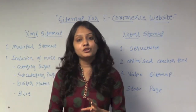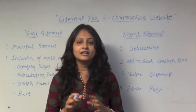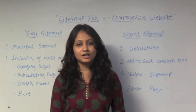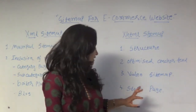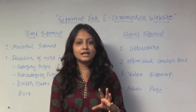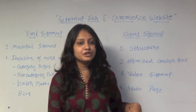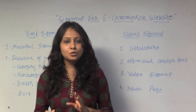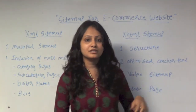Third, video sitemaps. If you have video hosting services on your site, then you should definitely go for a video sitemap and develop it within your XHTML sitemaps. Fourth, static pages — XHTML sitemaps have static pages rather than image or flash pages, so you can build static pages for your XHTML sitemap.